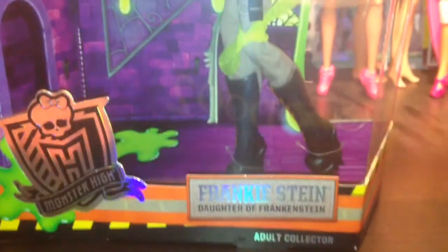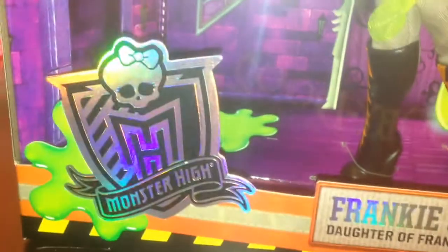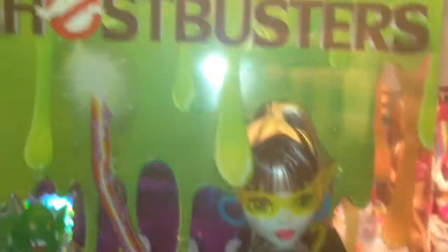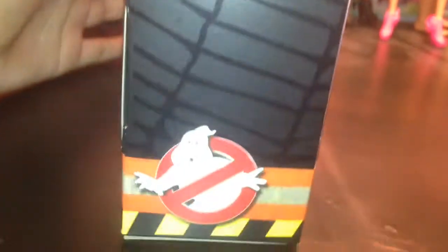I absolutely adore this box — it's a work of art on its own. As you can see, there's tons of green slime coming down the whole school, there's the hallways of Monster High, and there's the little crest. It says Frankie Stein, daughter of Frankenstein, our collector. And there's Slimer, and Frankie's blasting her little shooter ray. It says Ghostbusters up there, and there's the Ghostbusters symbol. It says Monster High with some slime going down the logo.